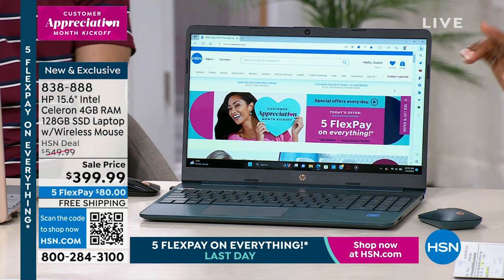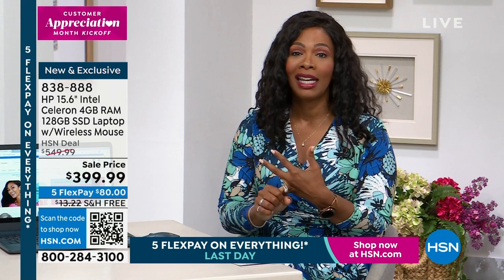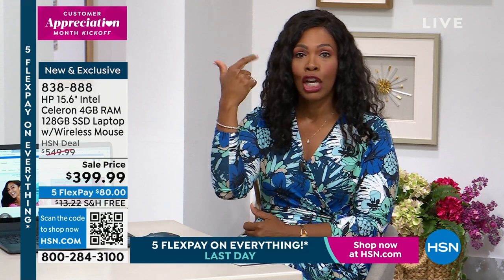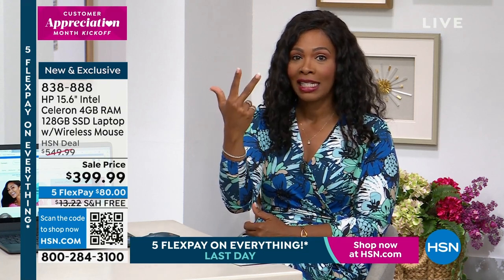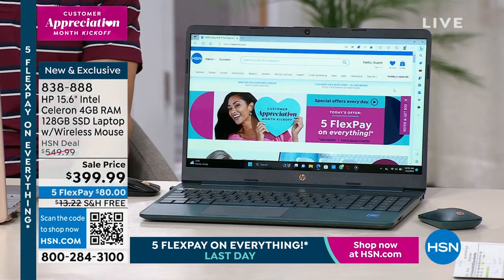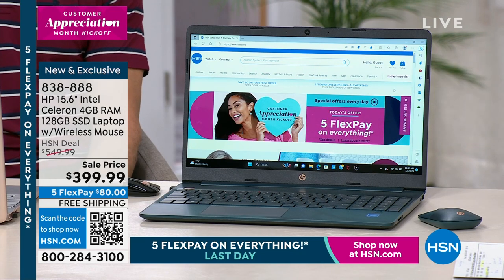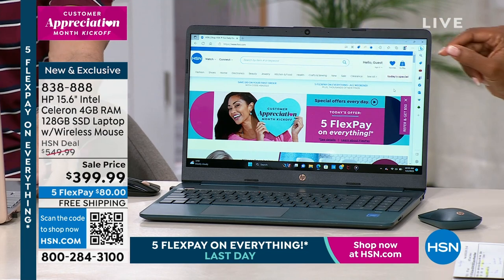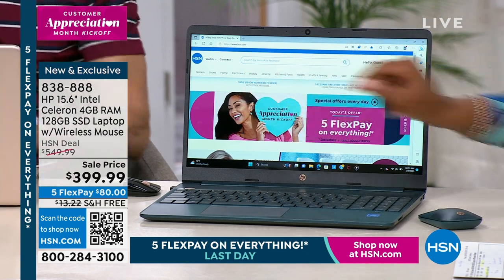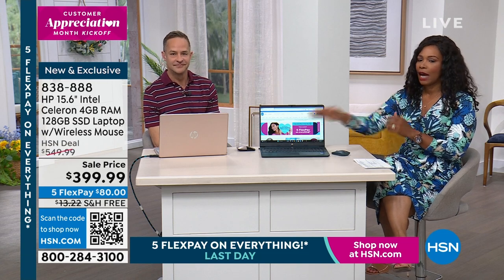All you have to do is decide you want the best your money can buy — number one HP, Microsoft, and Intel all wrapped up. You're getting number ones, and the money is $80 on FlexPay. Shipping is free. Teal or rose gold are your only choices, and rose gold is almost gone — only a few dozen remaining.